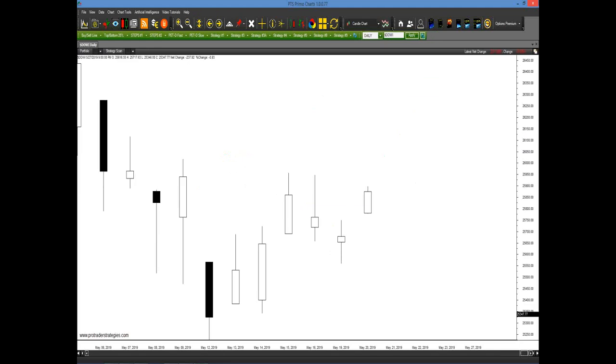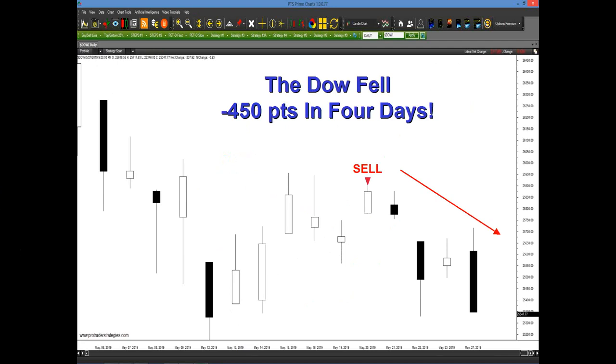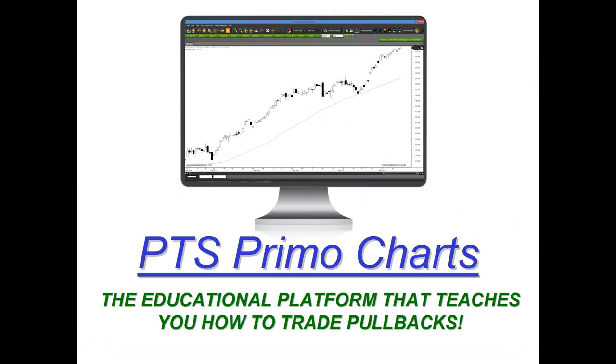We can also look at this example in the Dow. Someone looking at this would say, 'We're in a clear-cut uptrend, support came in right here, buyers and institutions came in, so we're going much higher.' But with this method, we would have actually generated a sell signal right here, towards the upper range of that bounce, and you would have seen the market fall nearly 500 points in the next four days. You'll also see how simple it is to implement this strategy using our new PTS Primo charting platform.